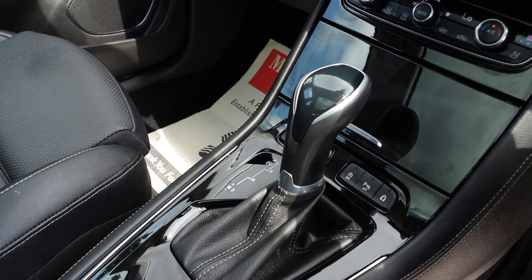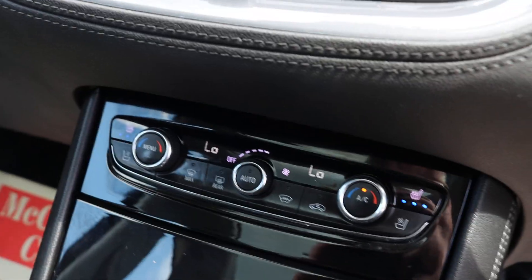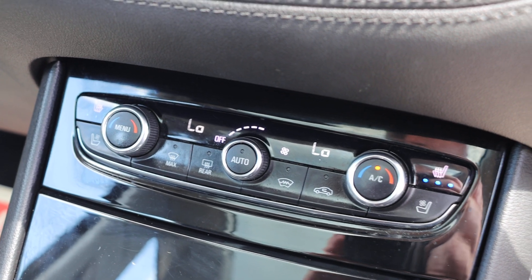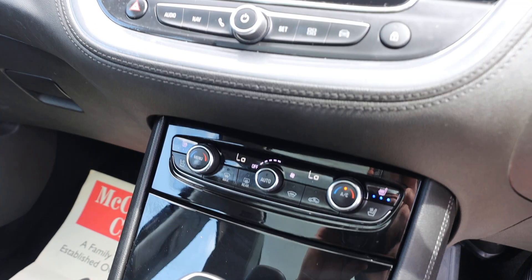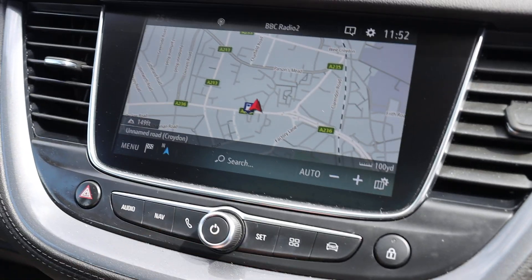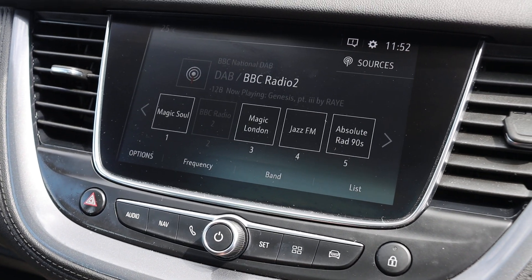The car has an automatic gearbox, two-zone climate control, and heated and ventilated seats. It includes a touchscreen, satellite navigation, Bluetooth telephone connection, Bluetooth audio, and DAB radio.